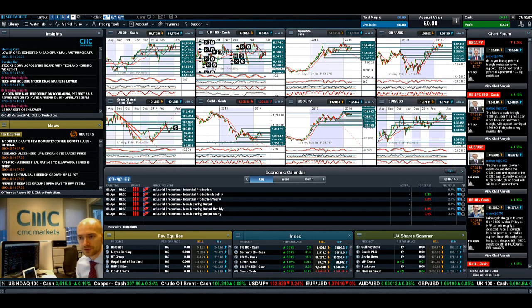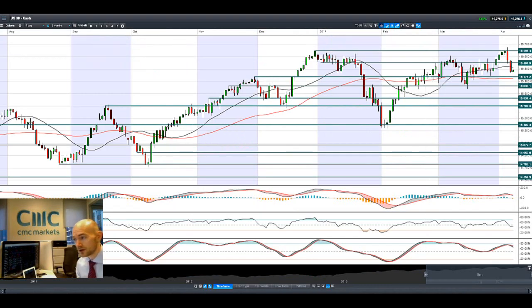Good morning and welcome to today's products in focus. As you were able to see there, the US-30 actually had another quite negative day yesterday.